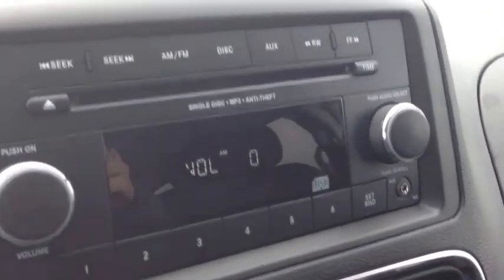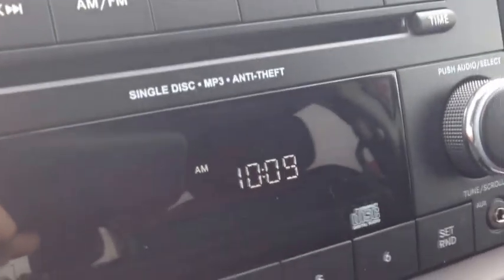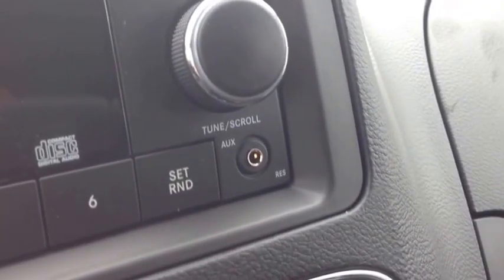We also have a single disc MP3 CD player. It comes with an auxiliary input for your iPod, iPhone, or any type of digital device. It has AM and FM channels.